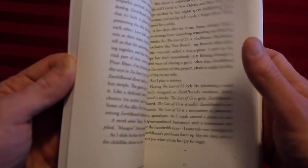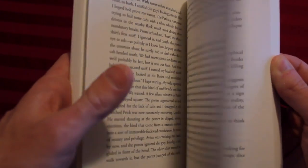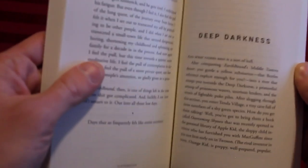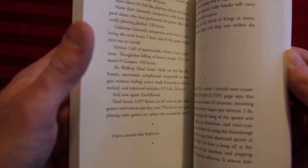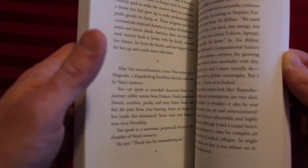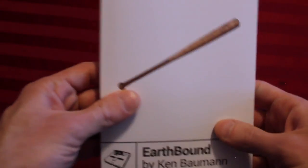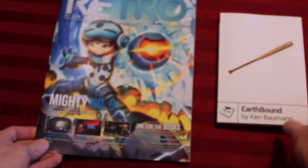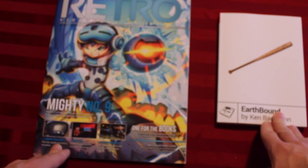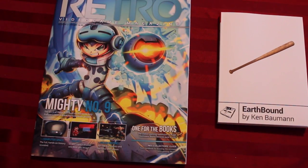I spoke with the founder of Starmen.net a while back for a feature story I wrote on how we can get Mother 3 to come to the United States, similar to how Operation Rainfall got other RPGs to come to the Wii. Anything that keeps Earthbound in the public consciousness is a good thing in my opinion — it's a game worthy of being remembered, played, and replayed, and getting some darn sequels finally. Thank you for watching this unboxing of some Kickstarter-funded video game literature.